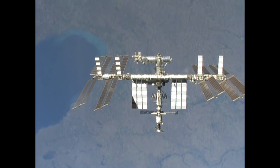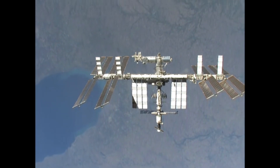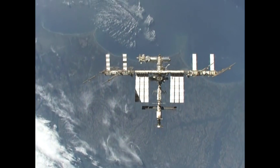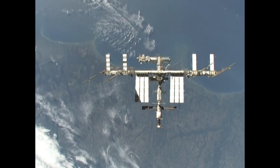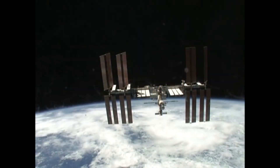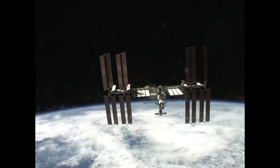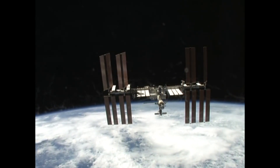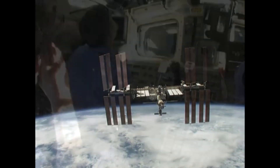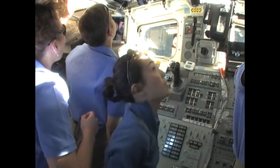We're used to seeing this in the simulator, but this is the ultimate high definition — seeing it with your eyes. Here we are crossing by Lake Michigan and Chicago, straight down below the station. Then coming up on the Atlantic coast with Cape Hatteras the furthest point off to the left. As we complete the fly-around, we see the station from the back side and the horizon — just one of those things we'll all treasure for the rest of our lives.